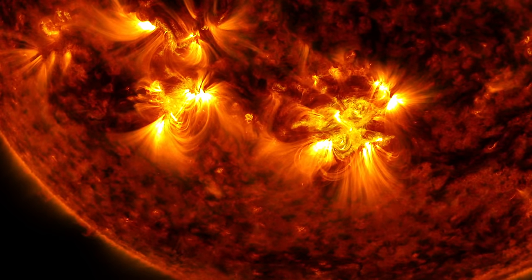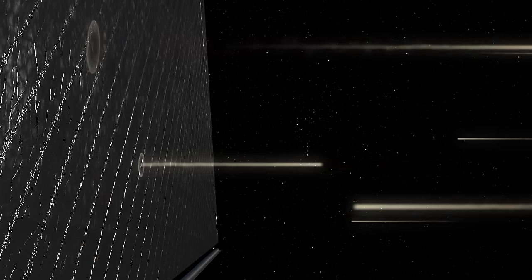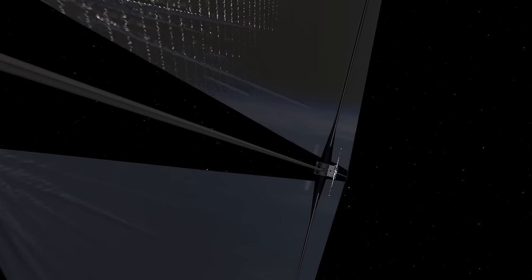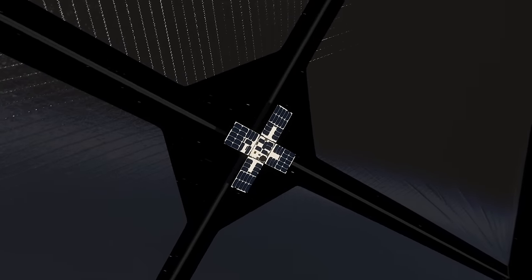Sunlight is composed of particles called photons. As these particles bounce off the reflective sail, the spacecraft accelerates. This eliminates the need for rocket propellant and makes it possible for spacecraft to travel indefinitely.